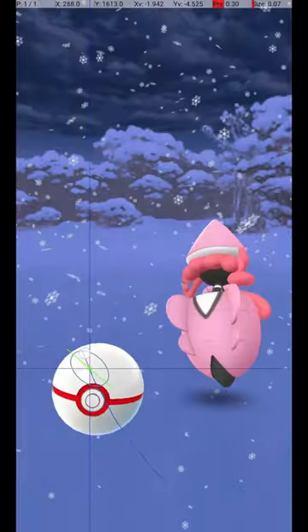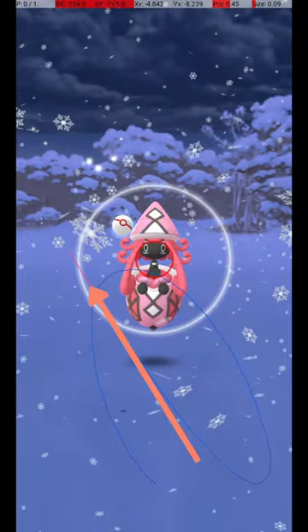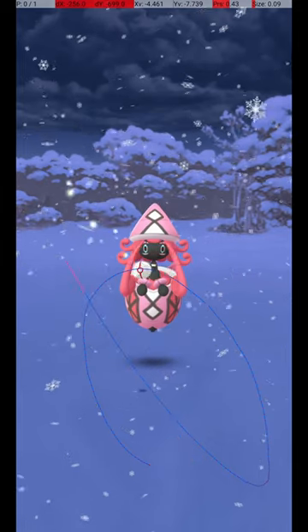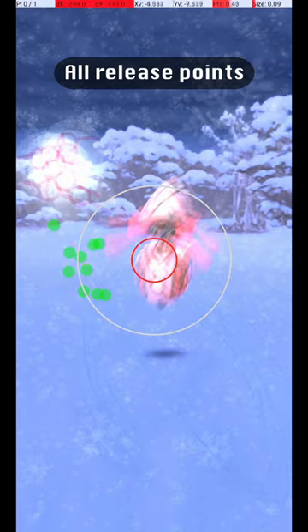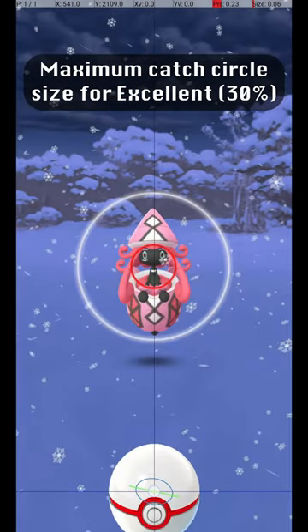Here are some other examples of successful release points. There is a remarkably large variation possible in the throw, since the Pokémon isn't too far and the Catch Circle is large. This shows the maximum Catch Circle size for an Excellent Throw, where the Catch Circle is 30% of the diameter of the Gray Circle.